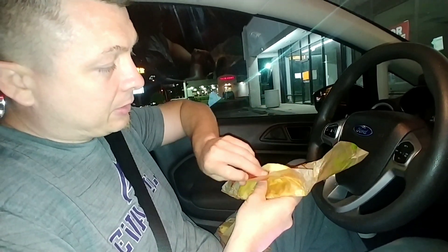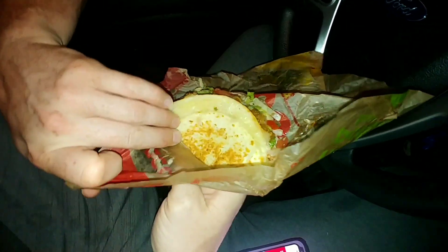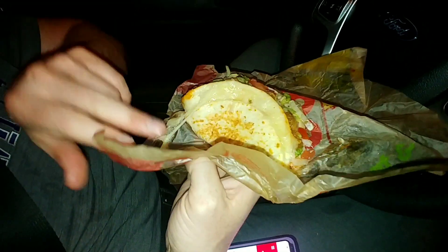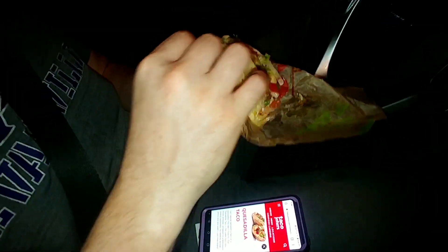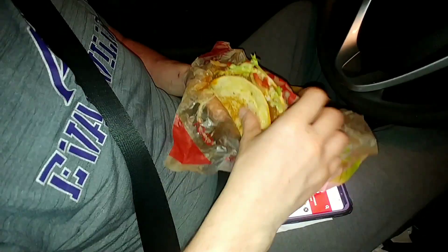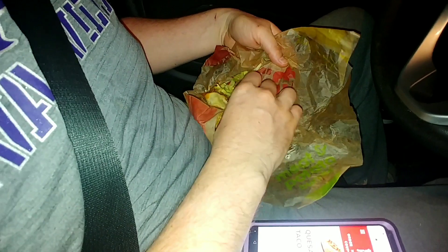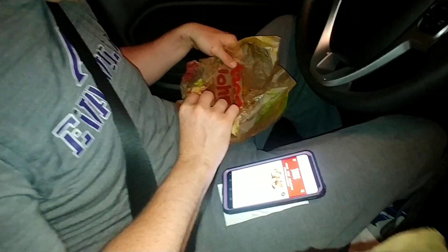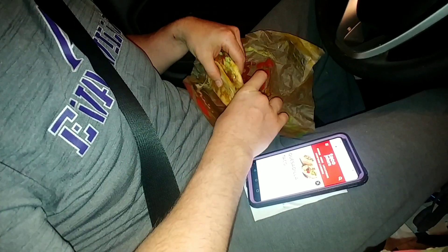It's stuck to the paper. The cheese is stuck to the paper. Oh man. Okay, there we go. So it's not — I thought it was... obviously it's the soft shell. It's just two soft shells. Okay, all right, let's get into it.